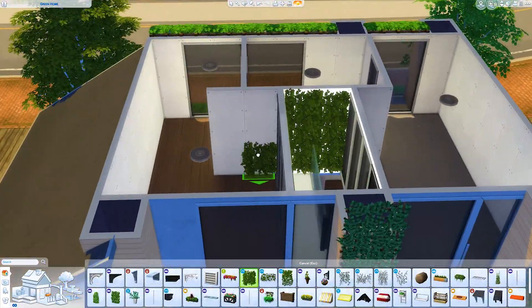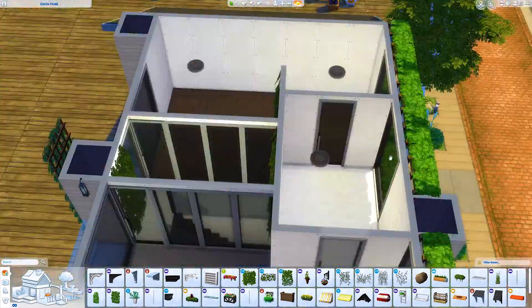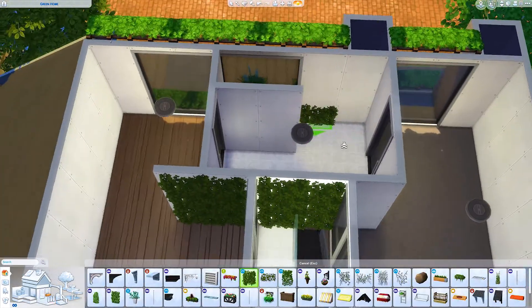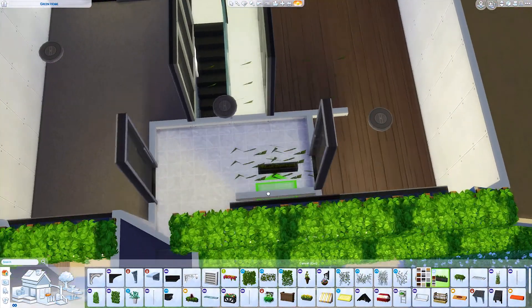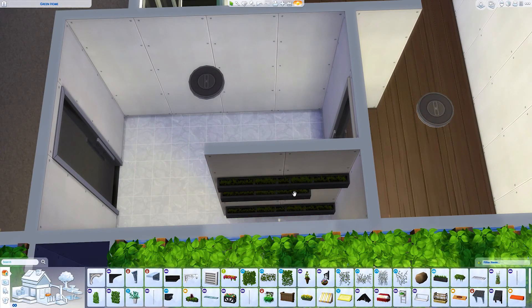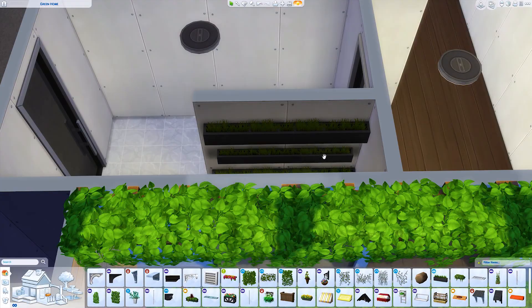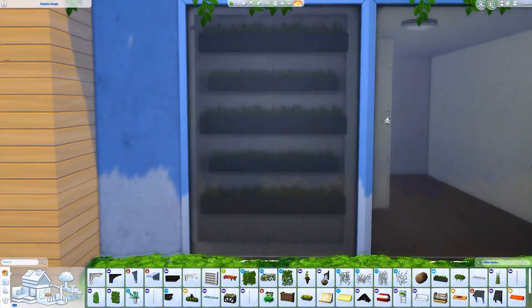The problem with when I build houses — and I'm sure a lot of people are like this — is that I don't think about floor plans at all. I just build, and then I look at the interior of the house and I'm like, what am I supposed to do with this? I create issues for myself by not thinking of floor plans and how someone is going to live in this house. I just make it look good on the outside, then throw some rooms in.